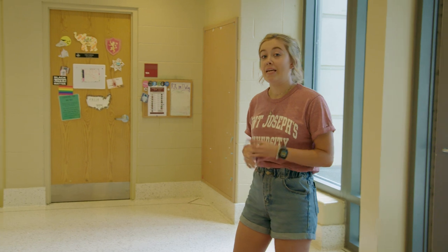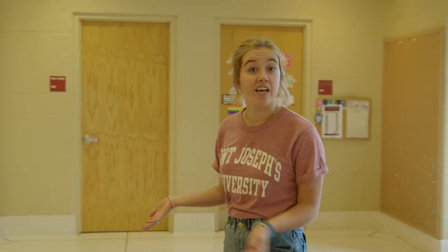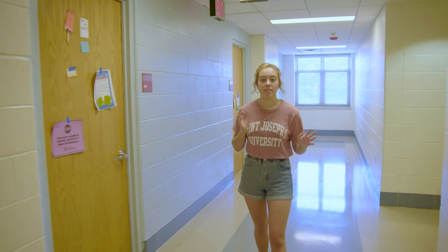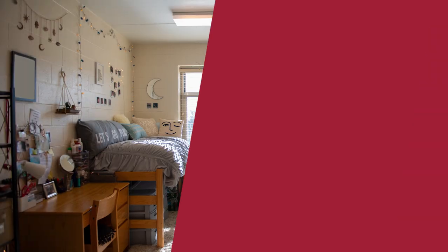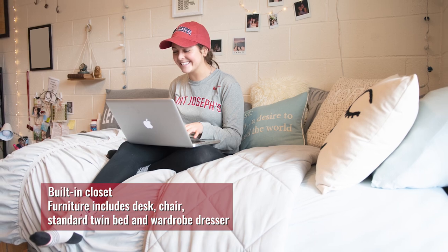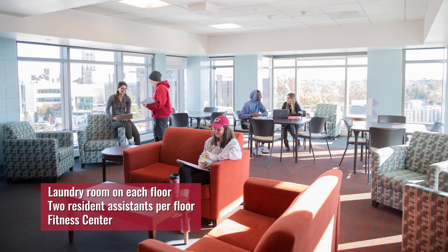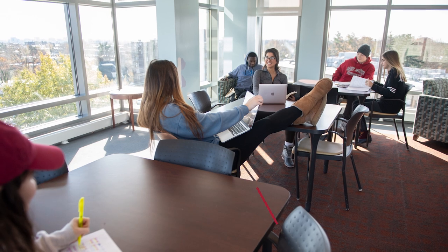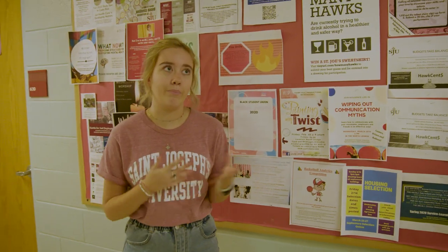This is Villiger. It is a co-ed traditional style dorm basically in the center of campus. The chapel's right there, the library's a short walk away, and Campion is right across the way. The crosswalk to get to the other side of campus is also right there. Villiger is a traditional style with 20 rooms on each side of the floor, 40 people per floor, with a girls' side and a guys' side. There is a communal bathroom and an end lounge on each floor, which people love to hang out in. A lot of people still love hanging out with people from their floor — they leave their doors open and have people come in and out.